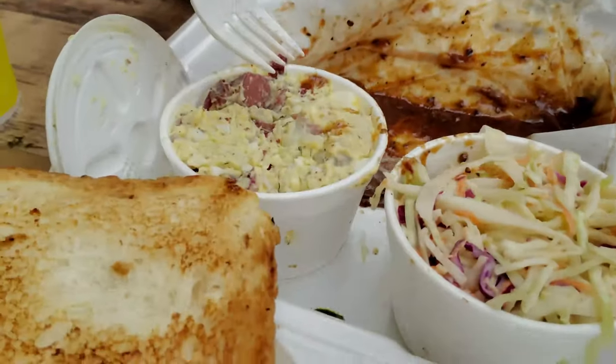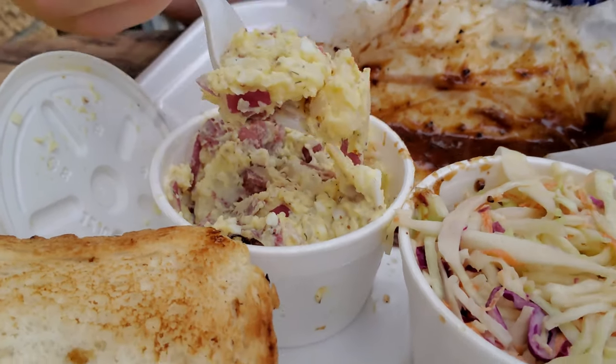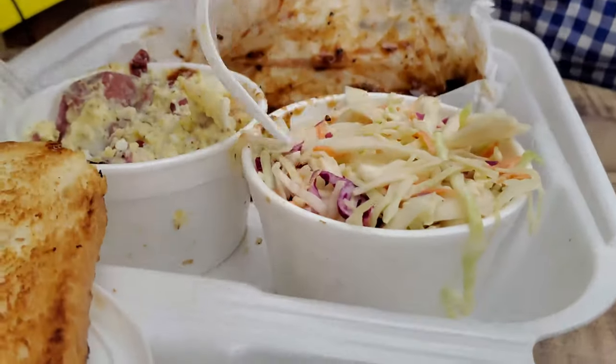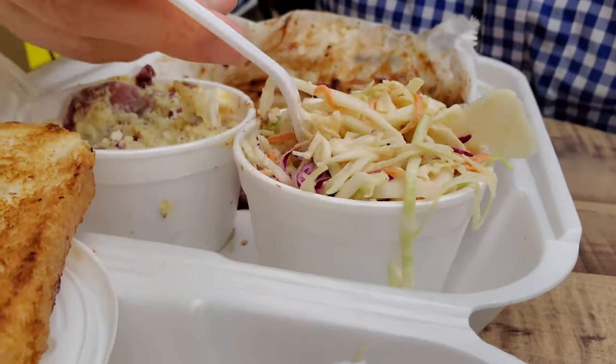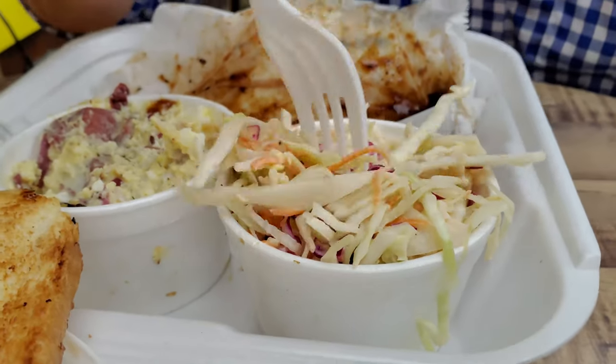The brisket here is not quite up to the levels of the Texas Hill Country. You're not going to get quite the superhero levels of barbecue like a Franklin Barbecue or some of the other fantastic Austin, Texas barbecues I've been to. However, in the New Orleans area, this is definitely one of your best bets. And the coleslaw actually is pretty darn good — it's one of my favorite types.